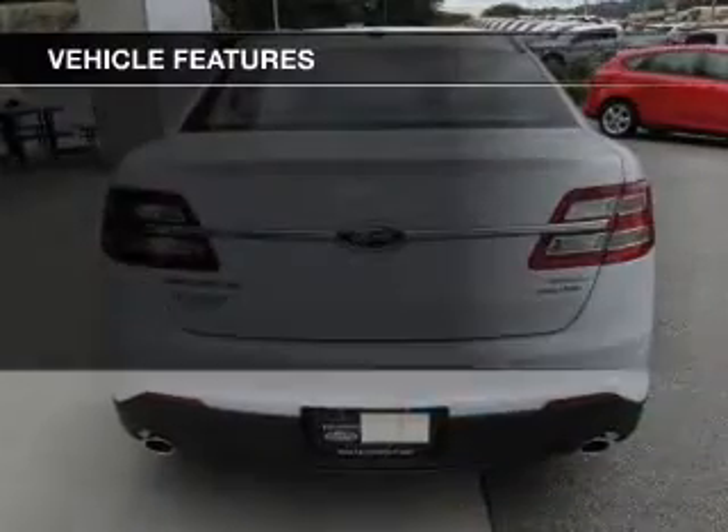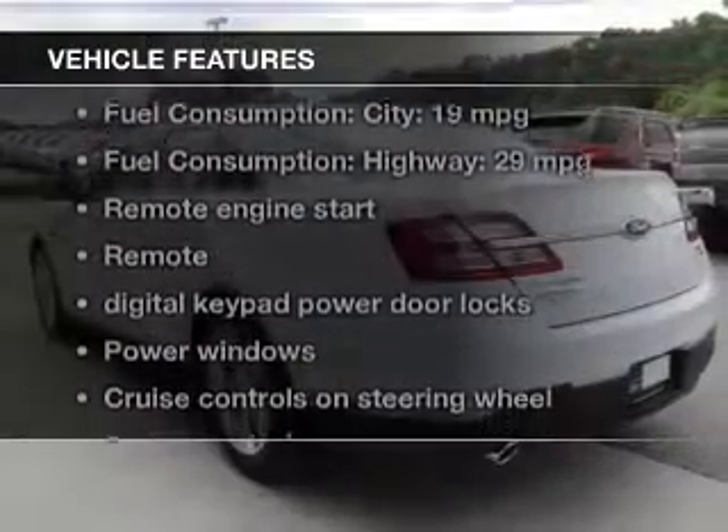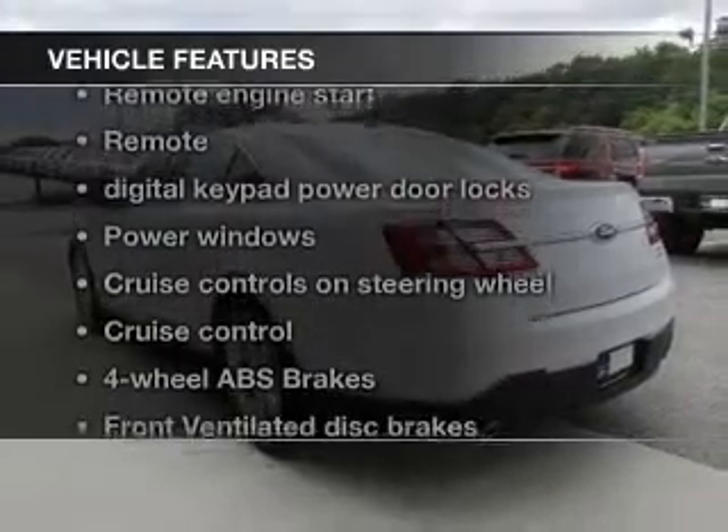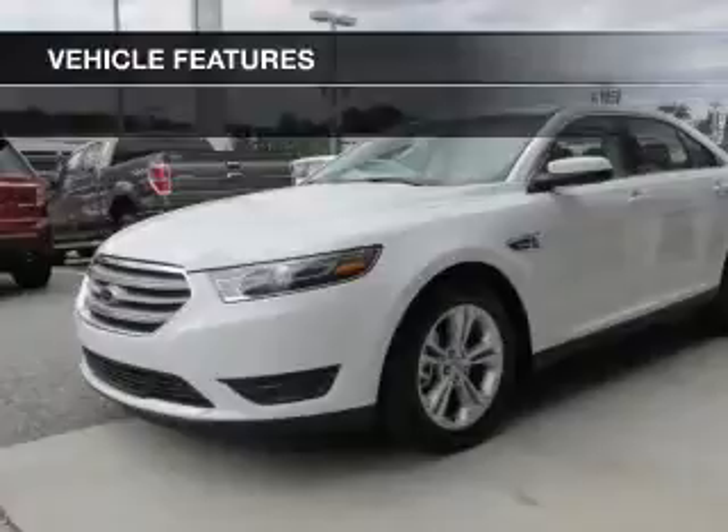The features include heated steering wheel, Bluetooth connectivity, Ford Sync voice activation, Sirius XM satellite radio, digital audio input, and auxiliary input.